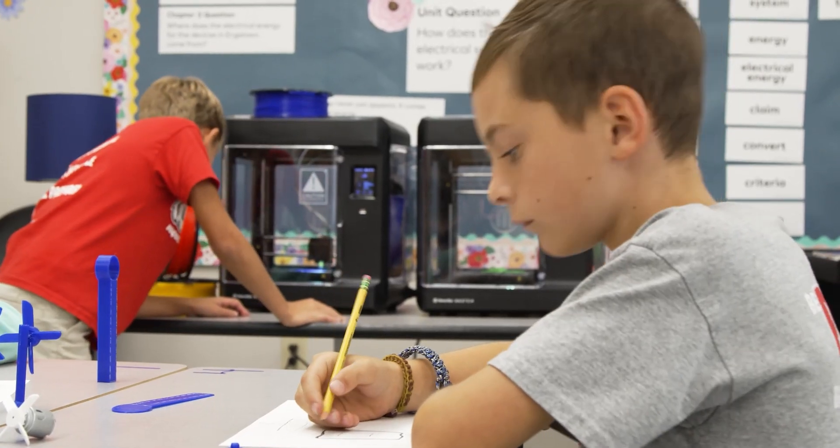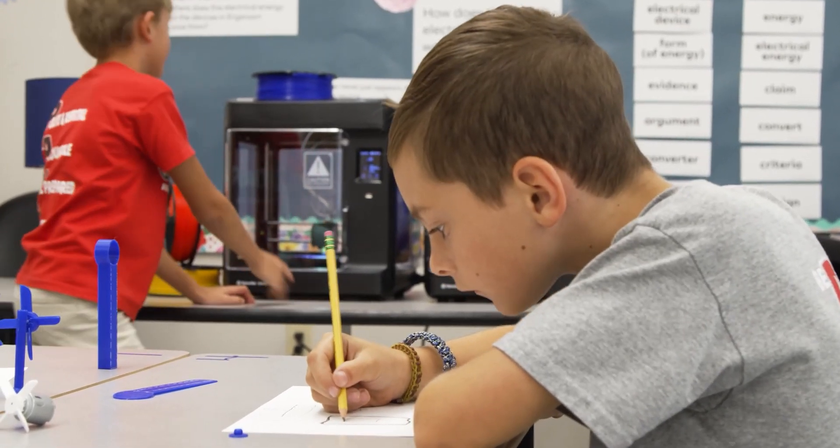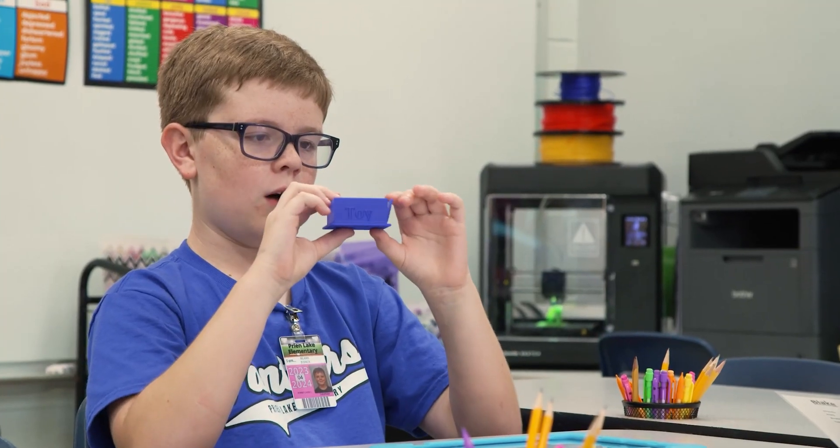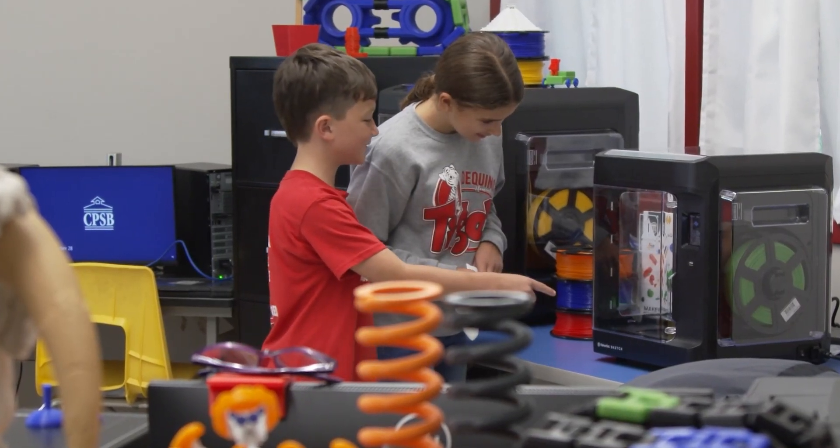We specifically chose a MakerBot Sketch because it fits in our small classrooms and it's very quiet. It can be used for independent learning; it can be used for integration in the classroom. Our goal was to make the printer part of the classroom, part of the culture.